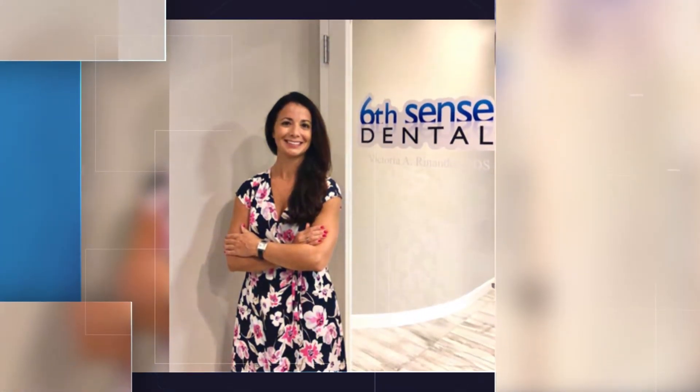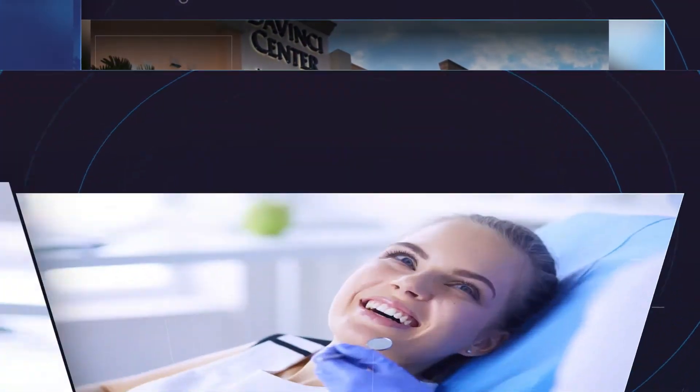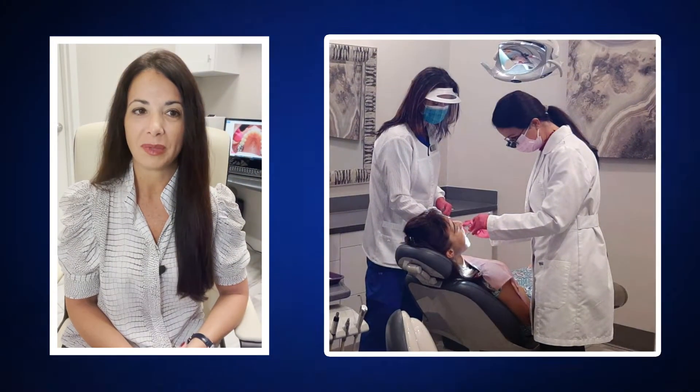Hi, my name is Dr. Victoria Renando, owner of SixSense Dental. My practice aims to perfect your beautiful smile and dental experience through extraordinary new technology. I genuinely care for all my patients and seek to ensure you have a happy, healthy smile that will last your lifetime.